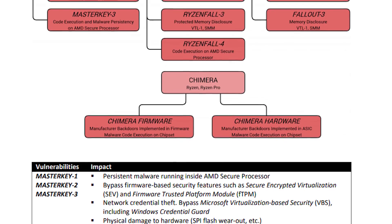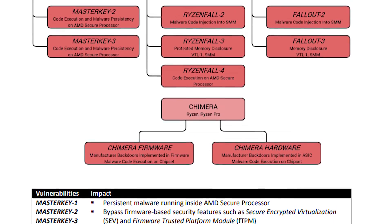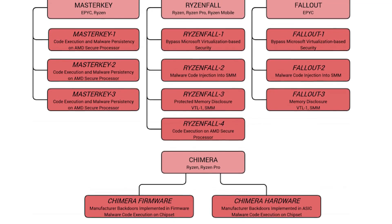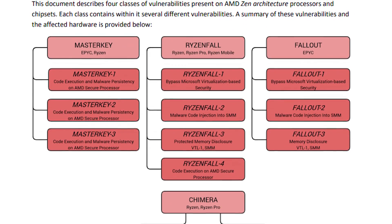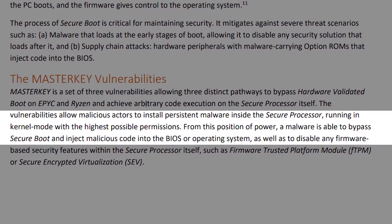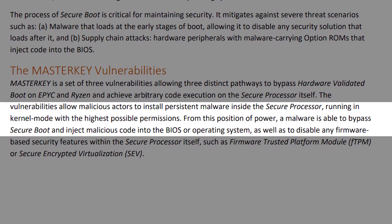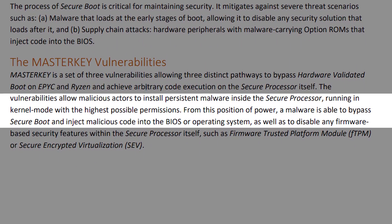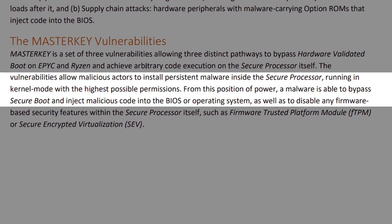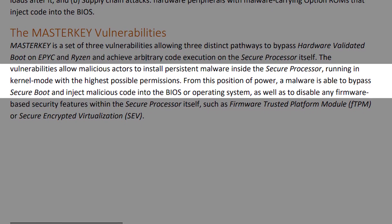According to the white paper, the Master Key vulnerabilities allow three distinct pathways to bypass hardware-validated boot on EPYC and Ryzen and achieve arbitrary code execution on the secure processor itself. Essentially, Master Key allows attackers to install persistent malware onto the chip itself, after which malware can be used to inject malicious code straight onto a system's OS or BIOS and disable certain security measures.